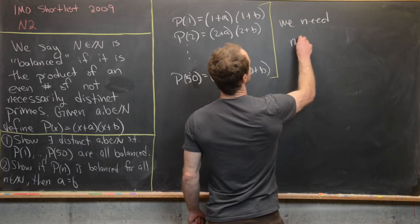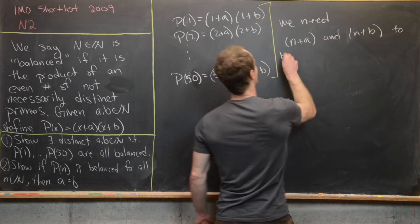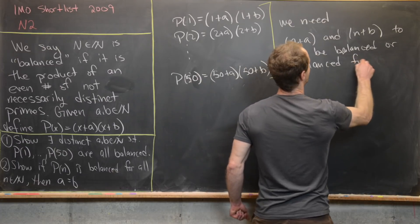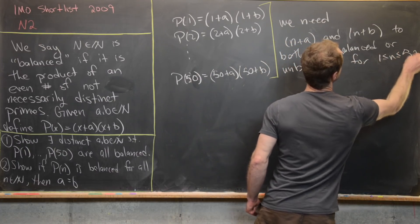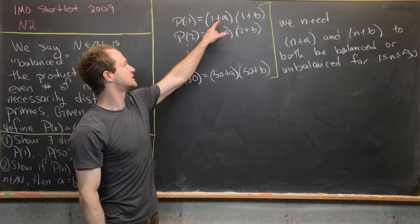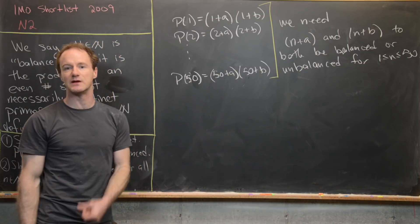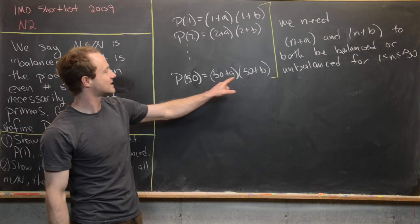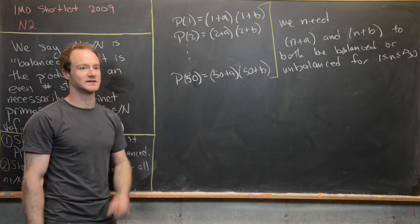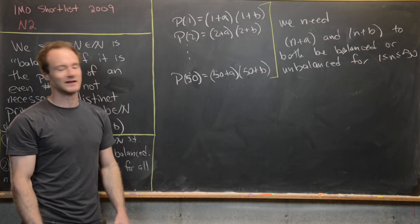We need n + a and n + b to both be balanced or both unbalanced for n going from 1 to 50. Notice that sameness only has to occur within each pair — it's possible that 1+a and 1+b are both balanced while 2+a and 2+b are both unbalanced. All we need is for each pair to share the same property of being balanced or unbalanced.